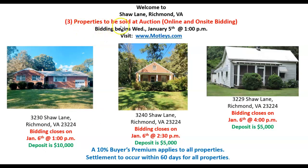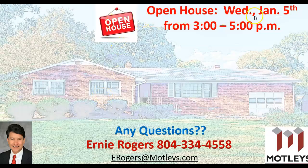All three properties are going to close on January the 6th at different times. All the properties have a 10% buyer's premium, so make sure you factor that into your bidding. Closing or settlement will occur within 60 days. We do have one more open house — we will be there on Wednesday from 3 until 5 p.m. If you have any questions, please do not hesitate to give me a call. My name is Ernie Rogers. Good luck with your bidding, and thank you for watching our presentation today.